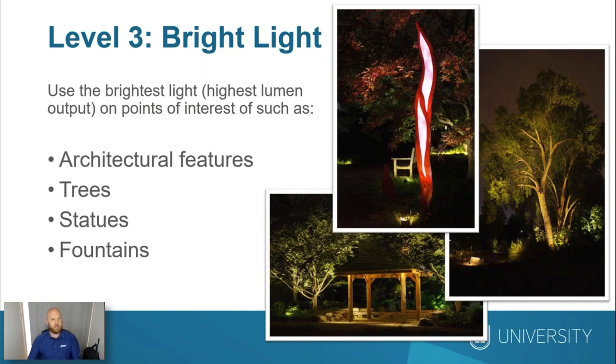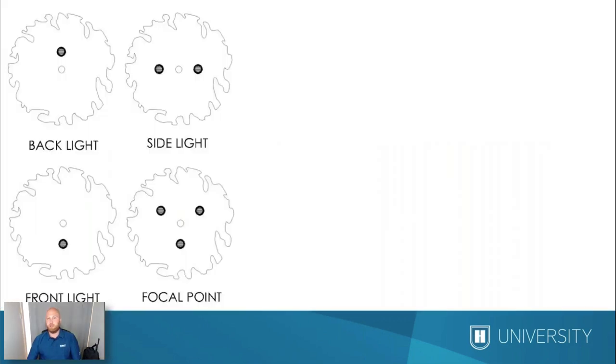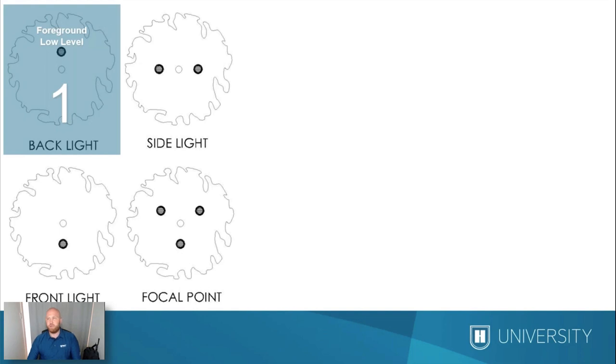Now we're going to transition into uplighting specifically. There are multiple different ways to do uplighting. The first one is backlighting — when you backlight a tree, you're creating a silhouette of the tree in front. This creates level one lighting. We want our backlighting to be in the foreground, not going to be bright, not really going to draw your eye in, but going to help fill out the image. If we move those fixtures to the side of the tree, that's called side lighting, and we use side lighting for our transitional lighting.